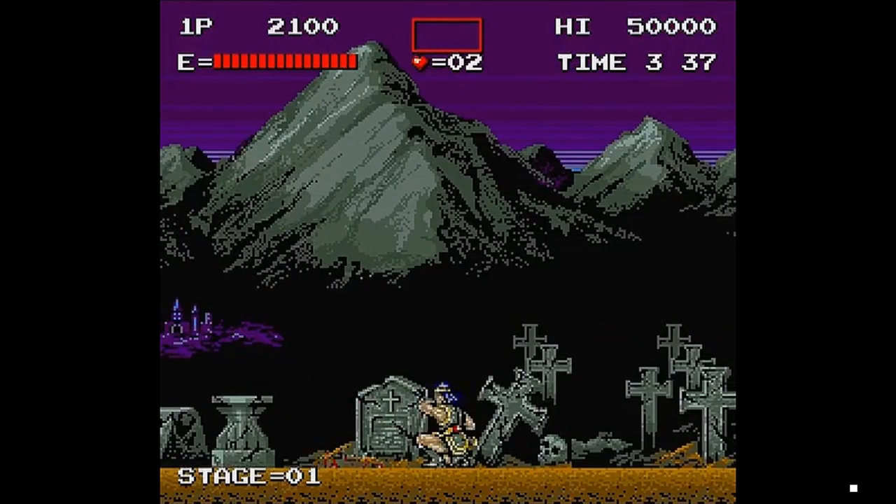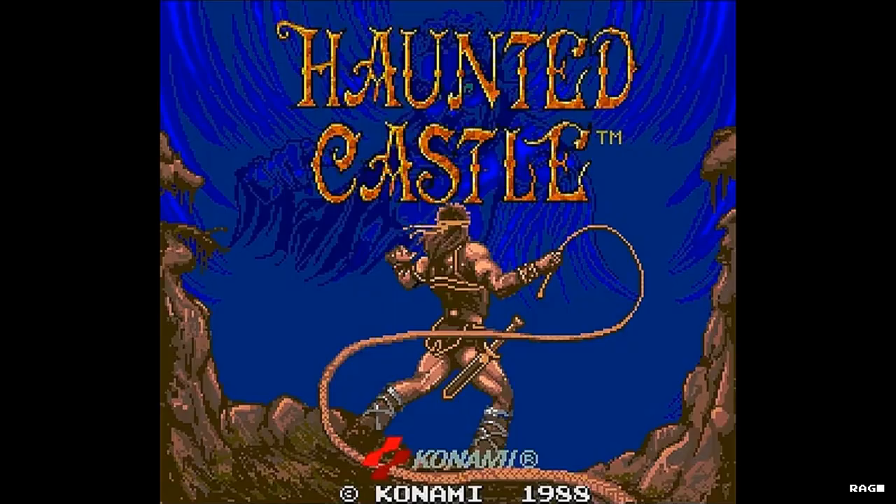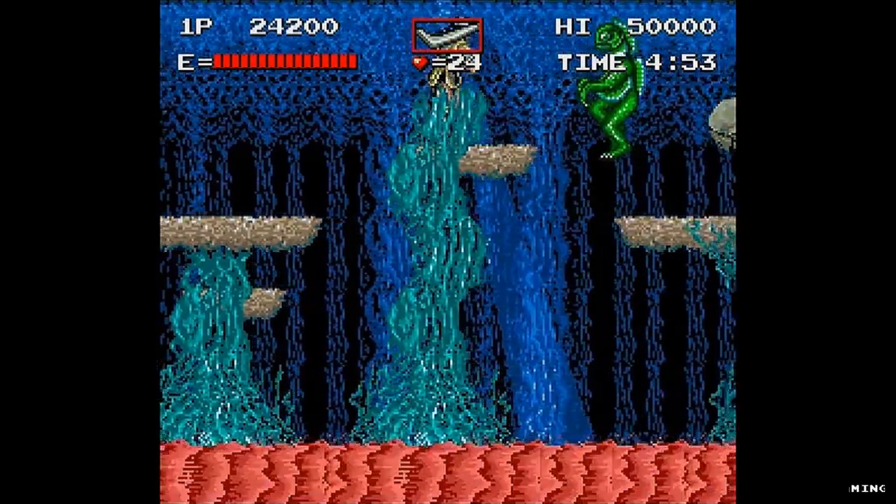Welcome to Retro Arcade Reviews. My name is John, and in this episode we will be reviewing the arcade classic Haunted Castle. Haunted Castle is a side-scrolling platform game that was developed by Konami in 1988.